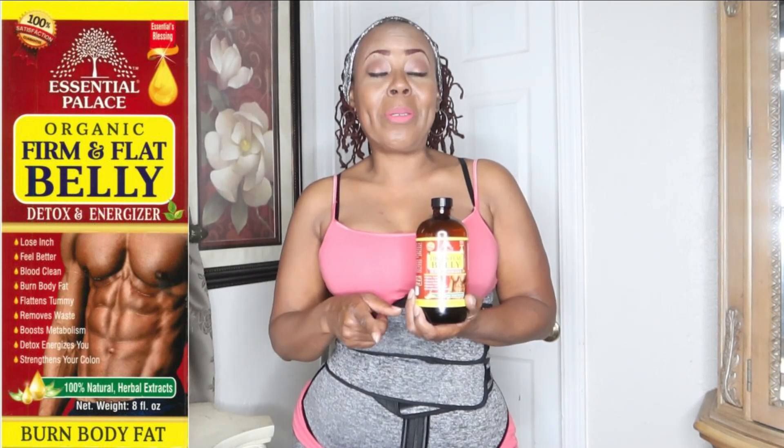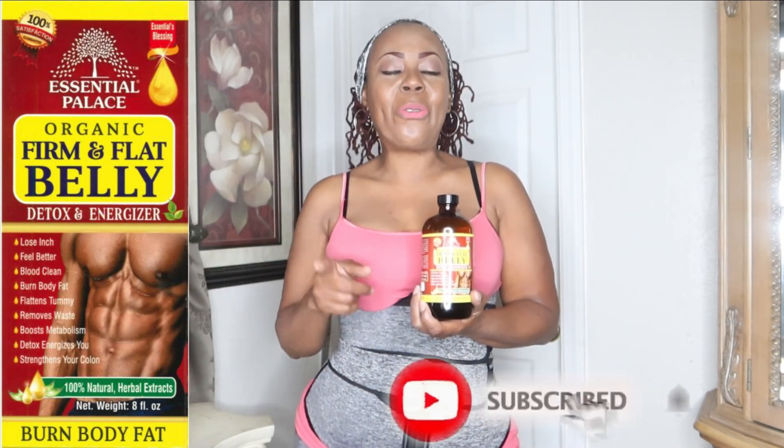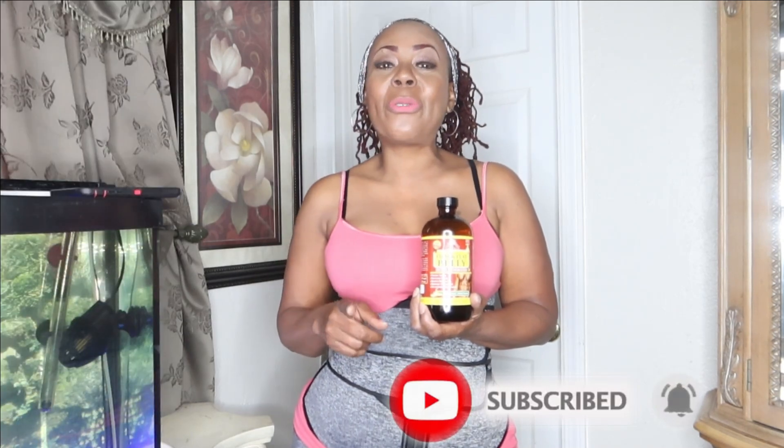Thank you for joining me on this quick video. Don't forget to like, comment, subscribe, and share these videos with your friends and family — tell them about these wonderful products that are going to help get their belly ready for weight loss. This is going to flush you out, clean your colon, clean your liver, clean your kidneys, and get your body ready for weight loss. Thank you so much. Don't forget these two right here — powerful tonics, powerful. I will see you again in the next video.